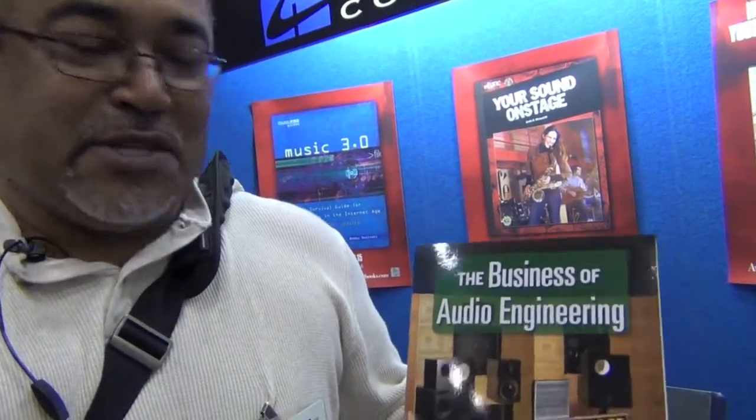Hi, I'm Dave Hampton. I'm the author of The Business of Audio Engineering, and the Hal Leonard booth here has all your needs when it comes to educational products. My book in particular — while I don't really tell you how to mix, because it's such a personal thing — what I do talk about is the other necessary skills you need to be an audio engineer.